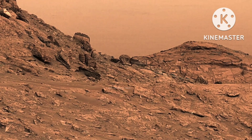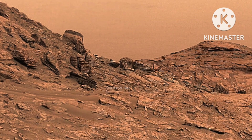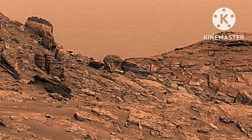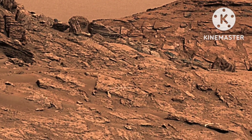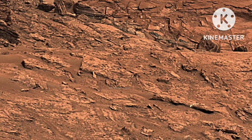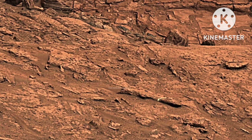Hello guys, welcome to Real Adventure of Space. I am sharing a new amazing video of Mars Planet. Please watch my video until the end. Let's start.